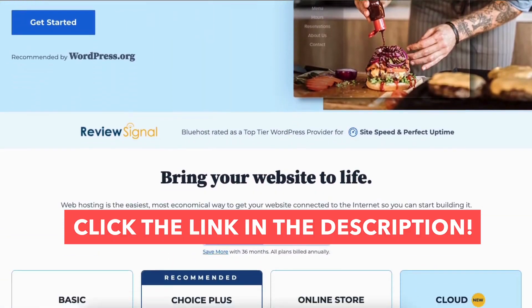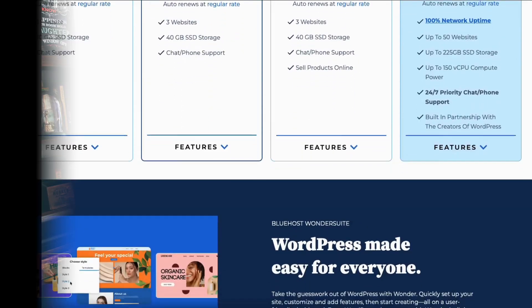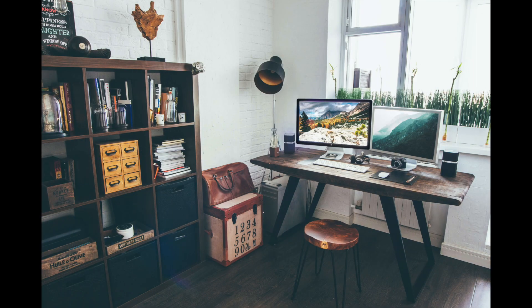That is my Bluehost domain name tutorial on how to get a free domain name from Bluehost. Give this video a thumbs up and leave a comment letting us know if the tutorial was helpful, as the comments help improve our tutorials. Be sure to subscribe to our channel for more Bluehost hosting tutorial videos.